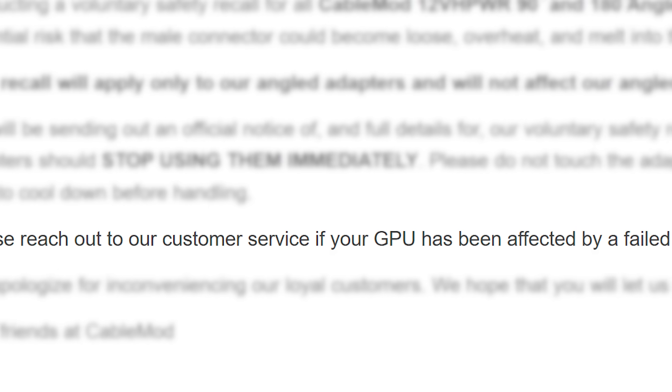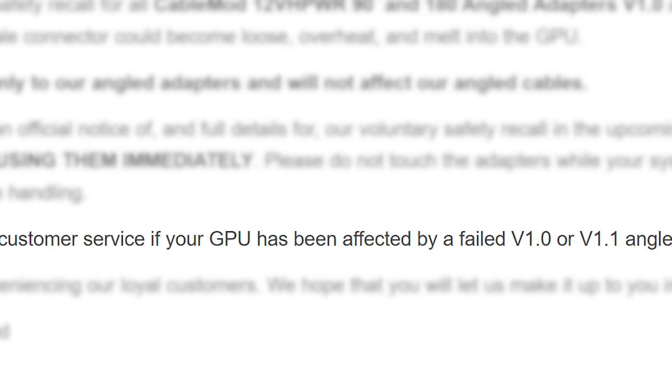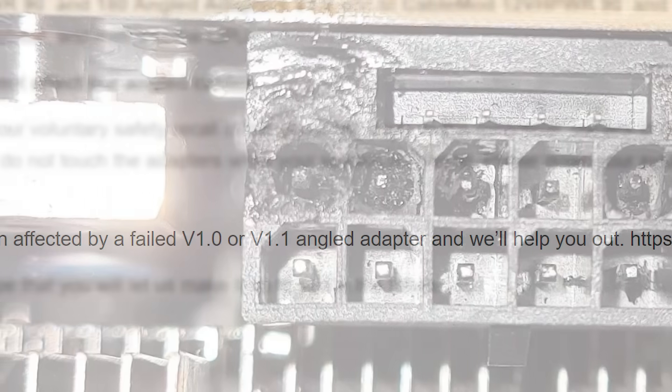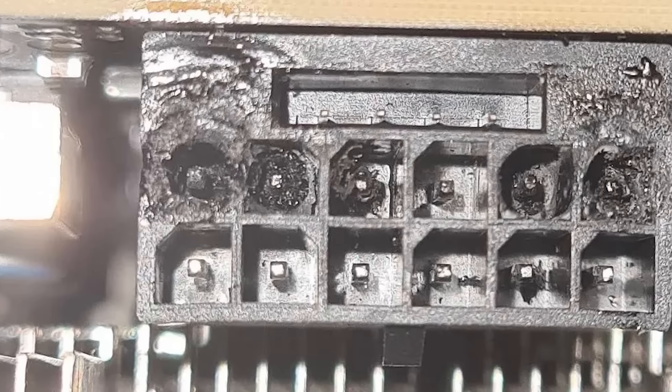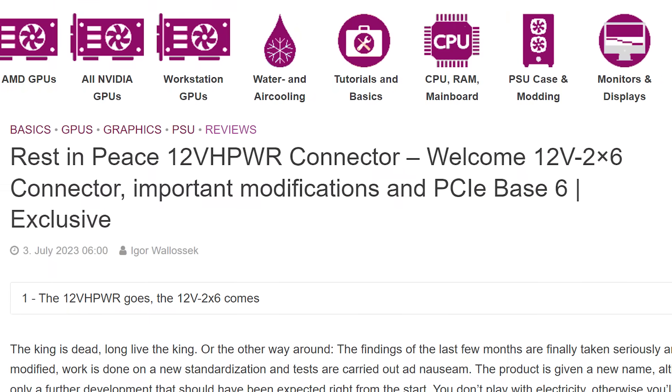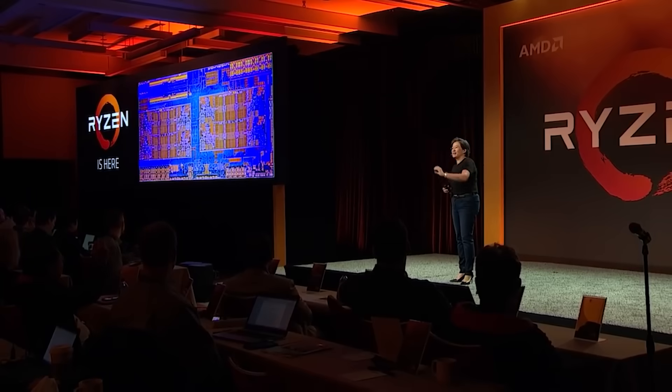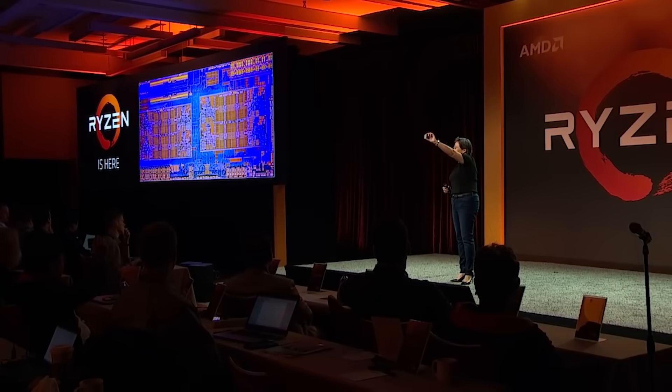For anyone who has one of these adapters, stop using it immediately. Luckily they do tell customers to reach out to their customer service if they had a GPU affected by their adapters. There does seem to be a serious issue with this connector in general — hopefully the updated one fixes all these issues.